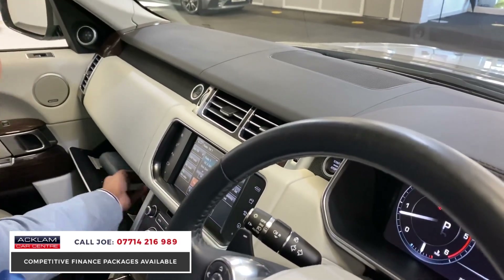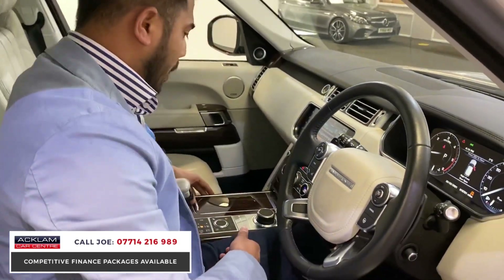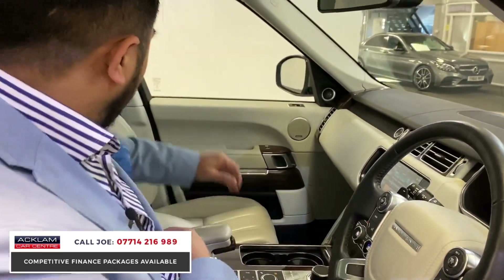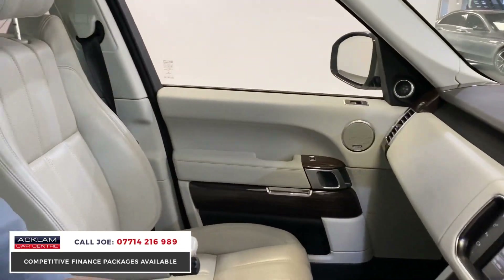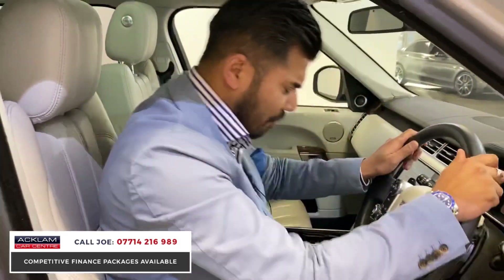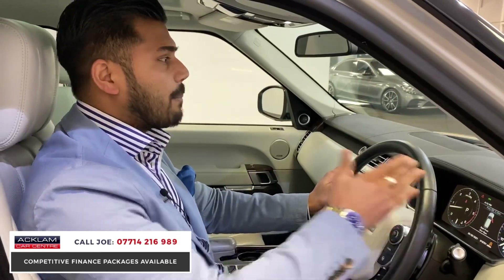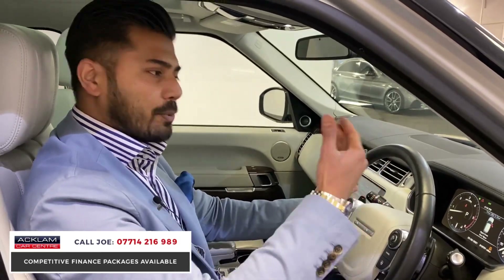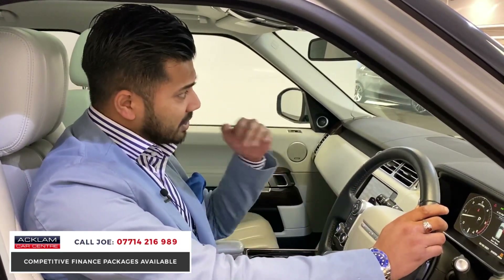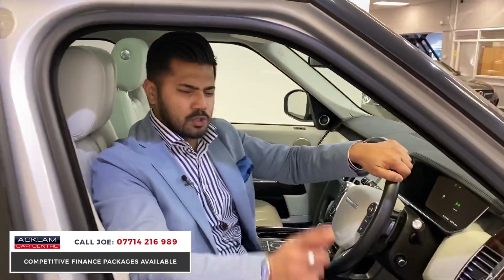This one has everything it came with brand new — the leather wallet, the manuals, receipts, and most importantly two keys, which is important. Look at these seats — like armchairs, with their own armrests which you can adjust to get a nice comfortable position. You're so high up you feel on top of the world. That's why I started the video driving it — because when you're driving these cars you don't feel a thing on the road. It's like you're just sailing. Absolutely a gem of a vehicle, one of a kind with such low miles.